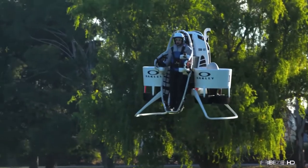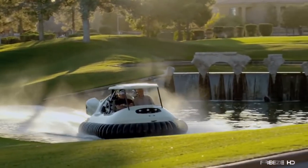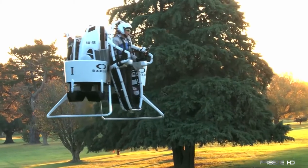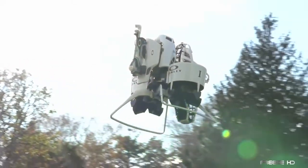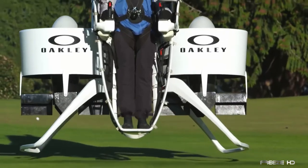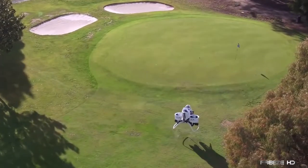Bubba Watson is at it again with this completely insane machine, the Jetpack Golf Cart. Having already found a better way to get from tee to green with his golf cart hovercraft, he's taken the game to even higher levels. The Golf Cart Jetpack is in reality a rebranded Martin Jetpack from Martin Aircraft, outfitted with golf equipment and accessories. Oakley, who partners with Bubba Watson and acts as one of his sponsors, definitely deserves credit for coming up with this promotional stroke of genius. According to Martin Aircraft specs, the 210-horsepower engine and two ducted fans make the craft capable of flying as high as 3,000 feet at speeds of up to 46 miles per hour.